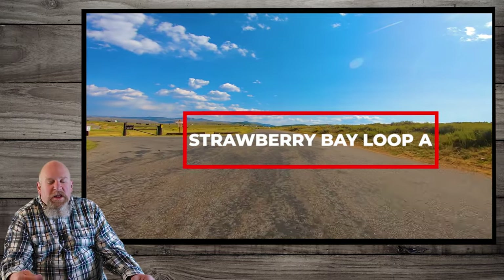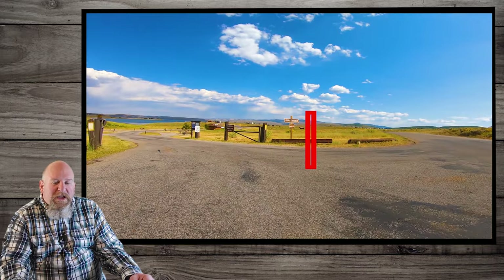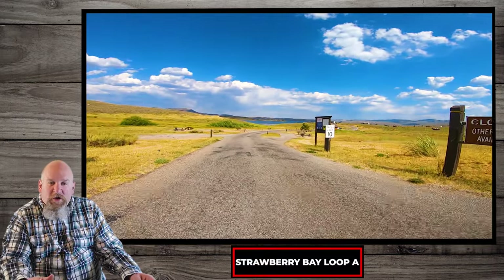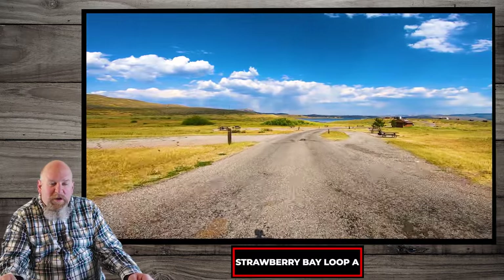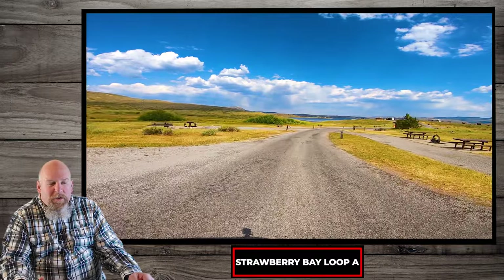If you are the kind of person that loves to go out and camp, then you've reached the right place. I am going to take you on some great camping tours and show off some of these beautiful sights. And we're going to start with Strawberry Bay Campground, and that's on the Strawberry Reservoir.